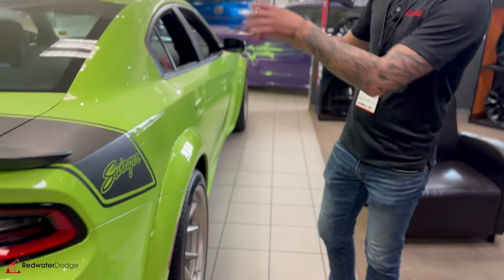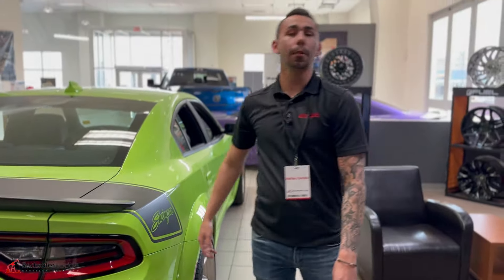We can order anything you like. And going on from that, even sports cars — we can do tires and wheels for those too. Tint, anything you need, guys, we can do it here in our parts department. But let's talk about something really cool.